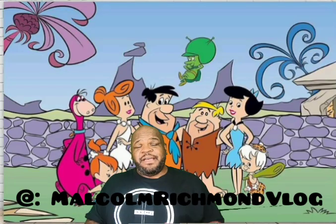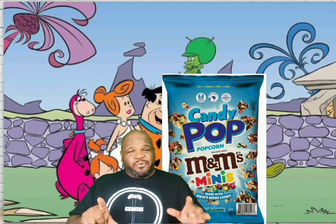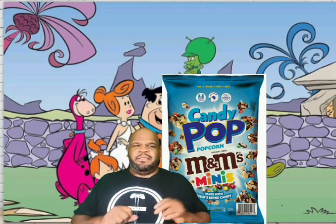How's it going guys? Malcolm Richmond in the house. Remember last time I did the popcorn, it was Candy Pop Popcorn with M&M Minis, which was pretty good. The M&M Minis had a problem sticking to the popcorn.